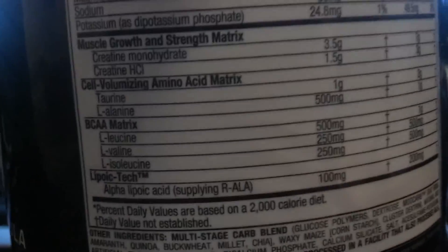I've been using it for close to a month now. My camera didn't really focus in that good, but I take one scoop — that's 3.5 grams creatine monohydrate and 1.5 grams of creatine HCl.